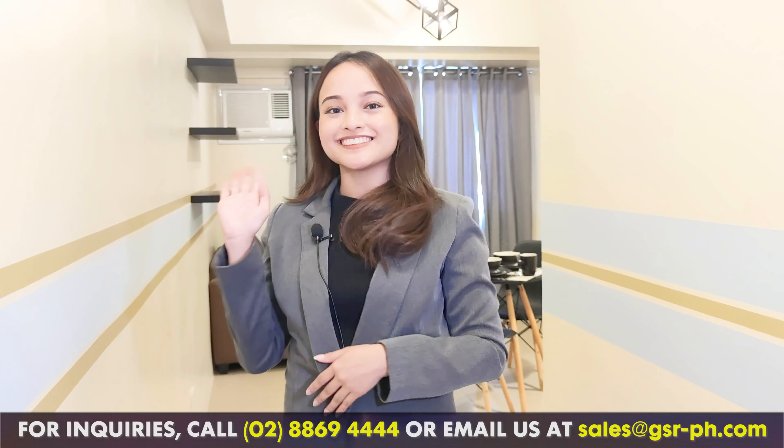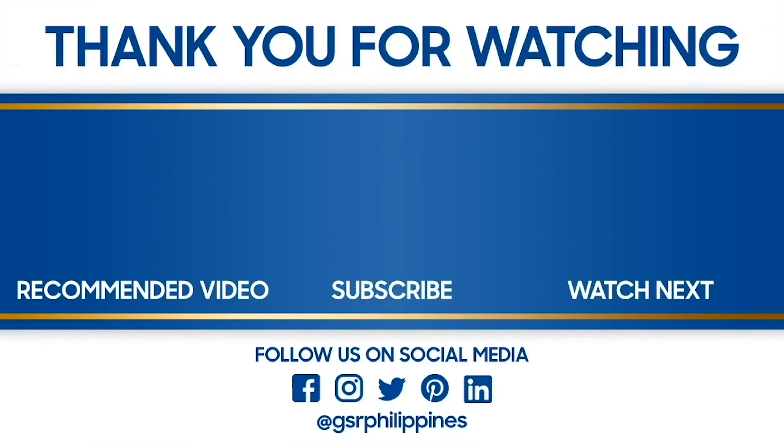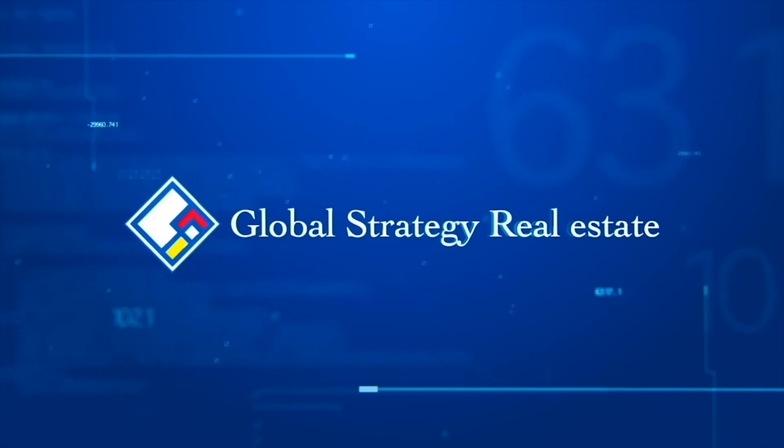And that is it for our condo tour. Thank you for joining me here today. This unit is available for lease, so contact us now through the numbers indicated below. Please do not forget to hit like, share, subscribe, and turn on the notification bell to see more of our videos. This is GSR, keeping real estate simple. Bye!